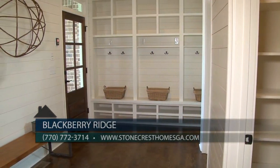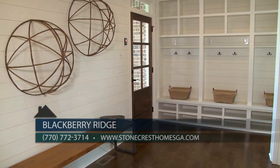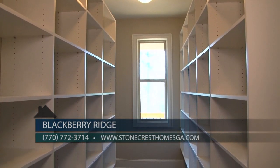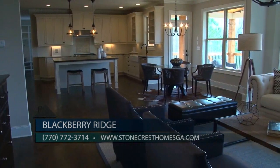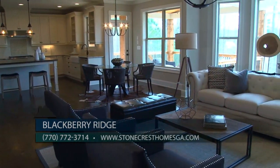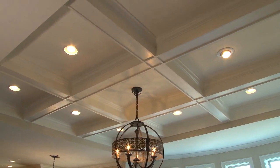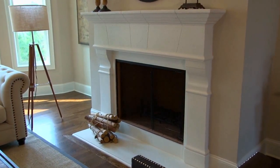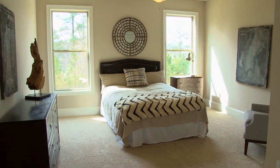Just around the corner is a large mud room with shiplap siding, built-in cubbies with electrical power for mobile devices, the incredible walk-in pantry, guest entry, and access to one of two laundry rooms. The open floor plan creates an easy transition from the kitchen to the family room, perfect for entertaining. Designer details include coffered ceilings, cast stone fireplace, and hardwood floors throughout. The main floor also features a guest bedroom with ensuite bathroom.